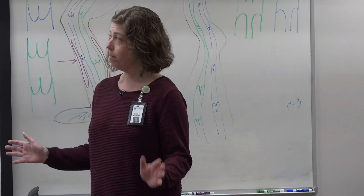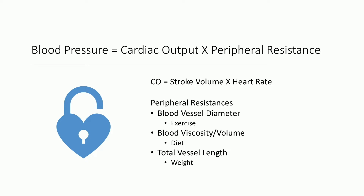Blood pressure is cardiac output times peripheral resistance. Cardiac output is stroke volume times heart rate. In simpler terms, stroke volume is the amount of blood coming out of the heart for each contraction, and heart rate is how many times it's contracting per minute. Peripheral resistance is affected by three main factors: blood vessel diameter — how big or small the blood vessels are, which is directly affected by exercise — blood viscosity and/or volume, which is directly affected by diet.